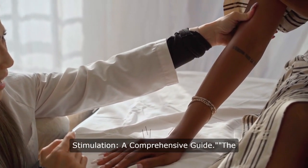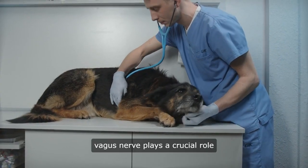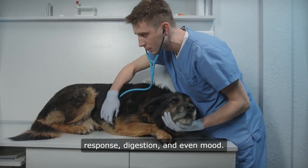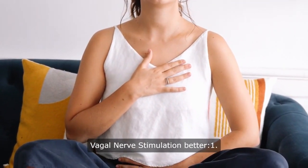Understanding vagal nerve stimulation — a comprehensive guide. The vagus nerve plays a crucial role in regulating your body's stress response, digestion, and even mood. Here are some quick tips to understand vagal nerve stimulation better.